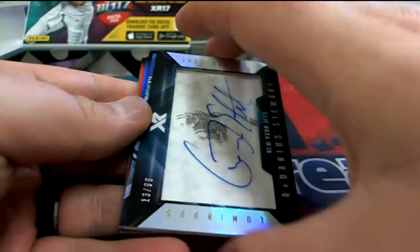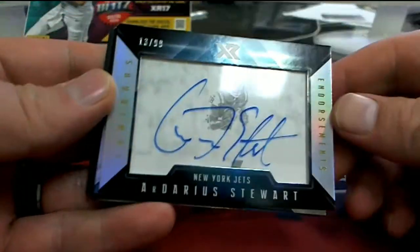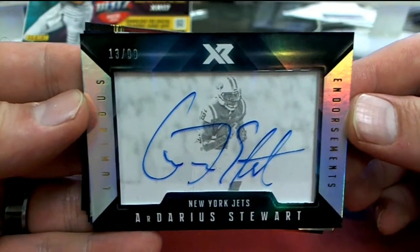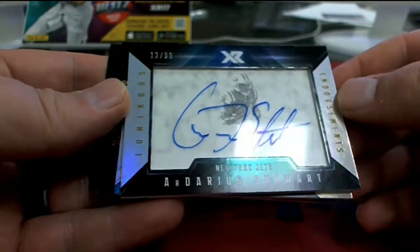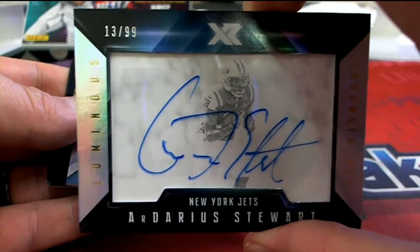Rodney Adams. Good, we got one in the play — the Shadow Box. Check that out. Our Darius Stewart, Luminous Endorsements — that's hot, love it. 13 of 99. Jets, and that's Tobias S. coming out to you. Love those cards.